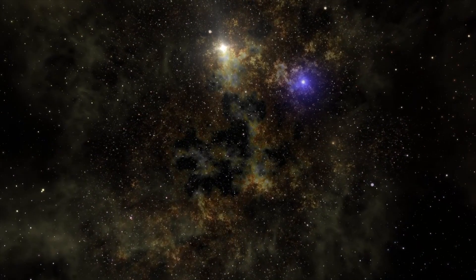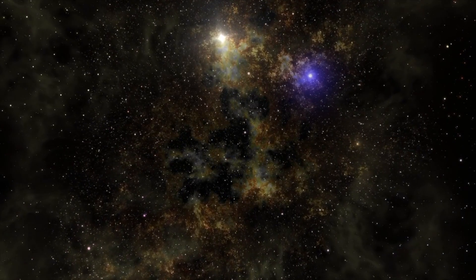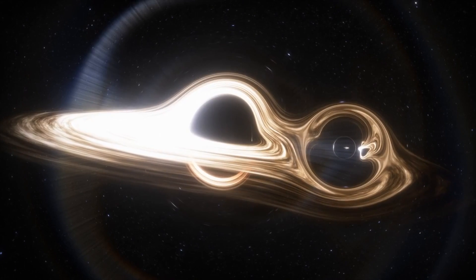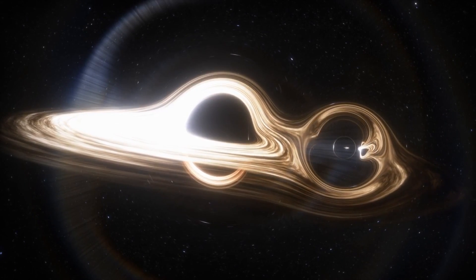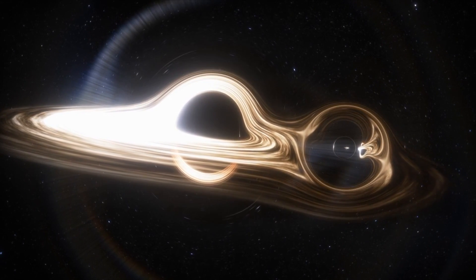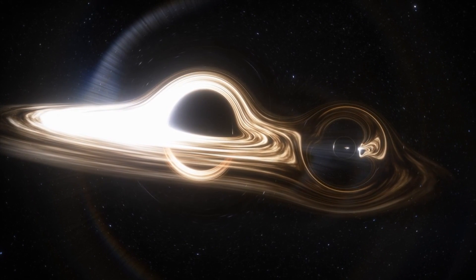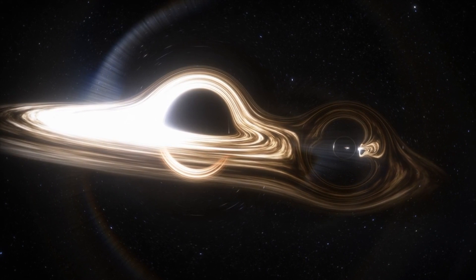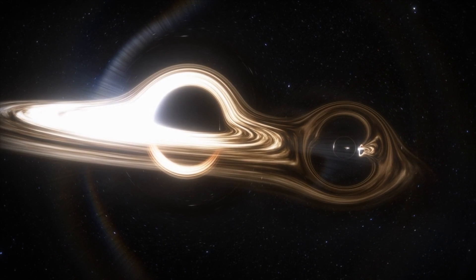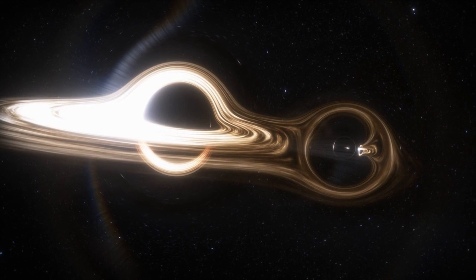Neutron stars themselves are bizarre objects, more akin in some ways to black holes than to normal stars and planets. Getting too near a neutron star results in spaghettification like a black hole, where matter is torn apart into a stream of individual atoms. Also, due to their enormous gravity, you see gravitational lensing on a massive scale — if you were looking at a neutron star, parts of its far side would be visible to you, much like being able to see Mongolia on the periphery while looking at North America from space.